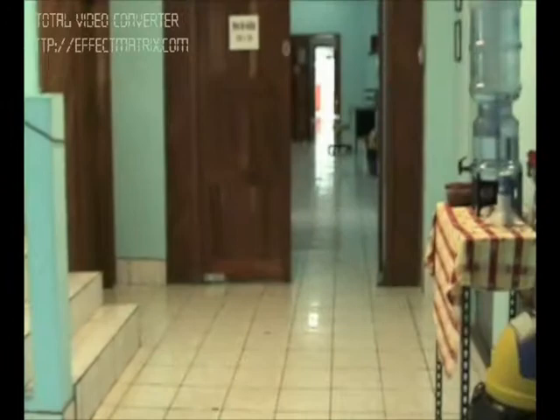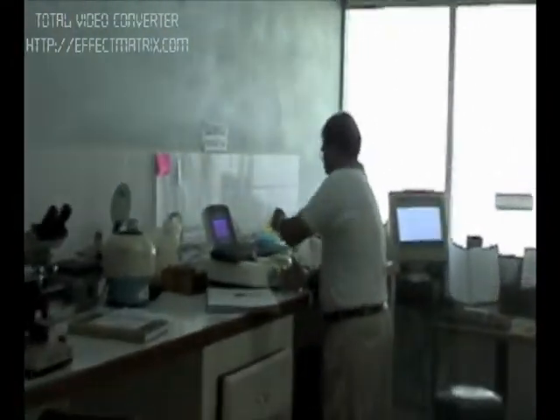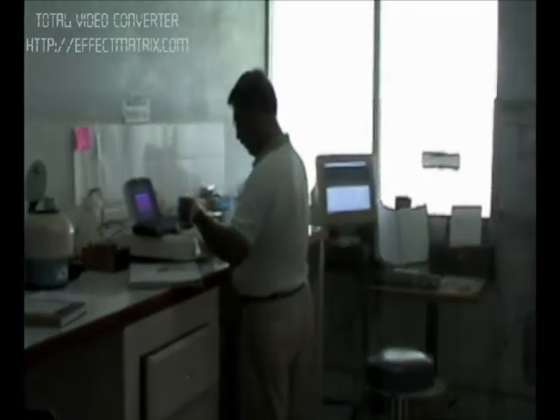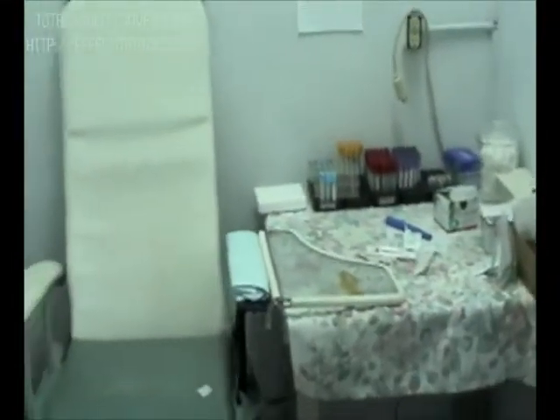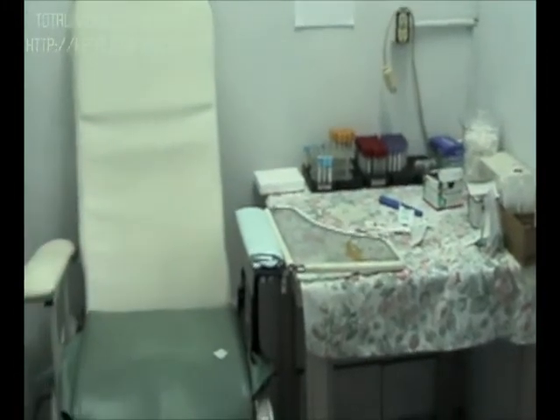On the right, just through these double doors, is our laboratory, where we provide lab services for whatever type of lab work the doctors order. Our lab technician Manuel works very quickly to get everything done on time and in order. Here he takes all of his blood samples, urine samples, and whatever else is needed for testing.